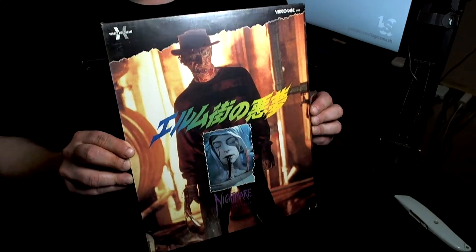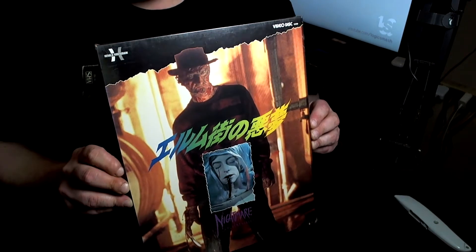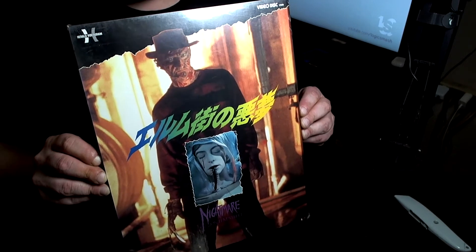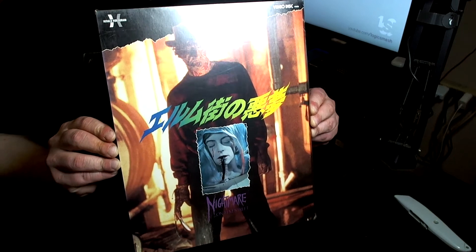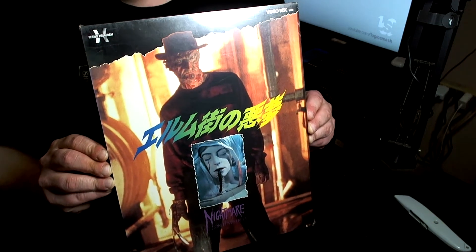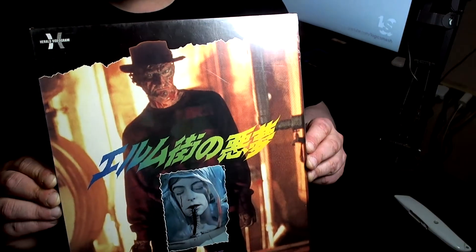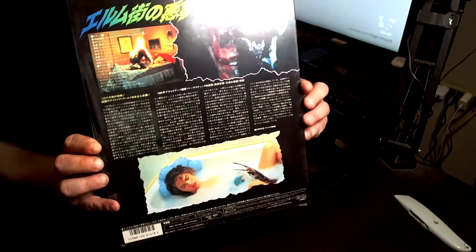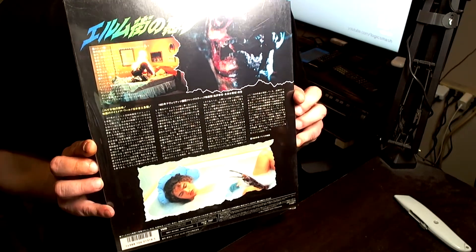The first one is called Nightmare on Elm Street. It's just so different — you've got the Japanese way of releasing videos and you've got the North American way of releasing videos. I feel like they take a big chance with some of the alternate artwork for these posters and these movies. Just such a cool shot of Freddy's makeup from the first movie. Here's the back, and a bunch of Japanese that I do not know.